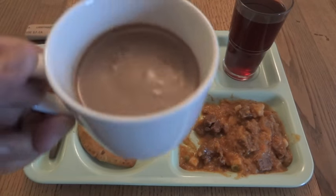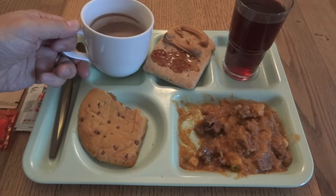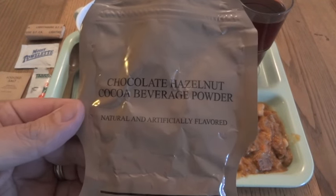Let me try the Hazelnut Cocoa Beverage Powder drink. That's really good. I've always liked just the plain Cocoa Beverage Powder — it's one of the simplest things. It's a classic. It's been in MREs since they first came out in the early 1980s, and before that they were in C-rations, and I think they were in rations even before that. Just a very simple thing, a Cocoa Beverage Powder, and it's always been a good thing. So the addition of the hazelnut only improves it even more.